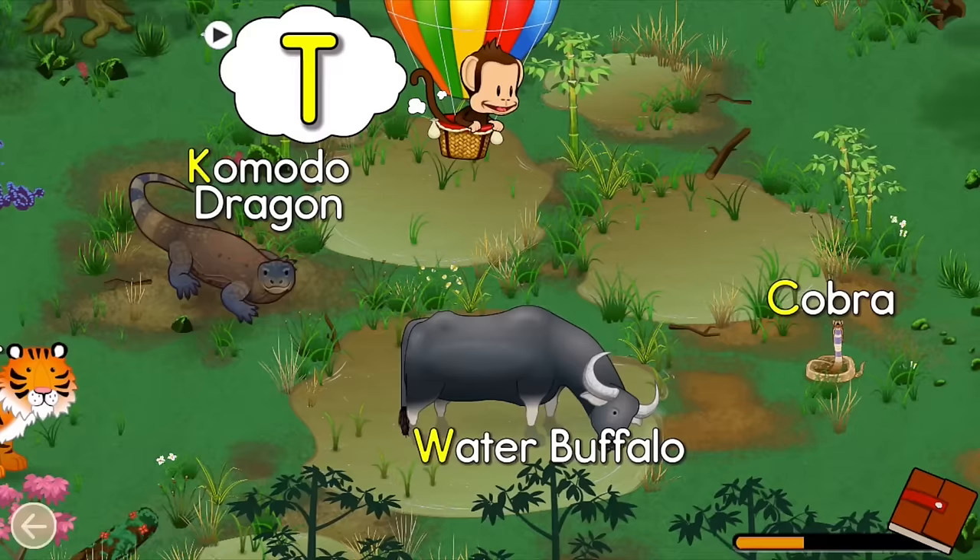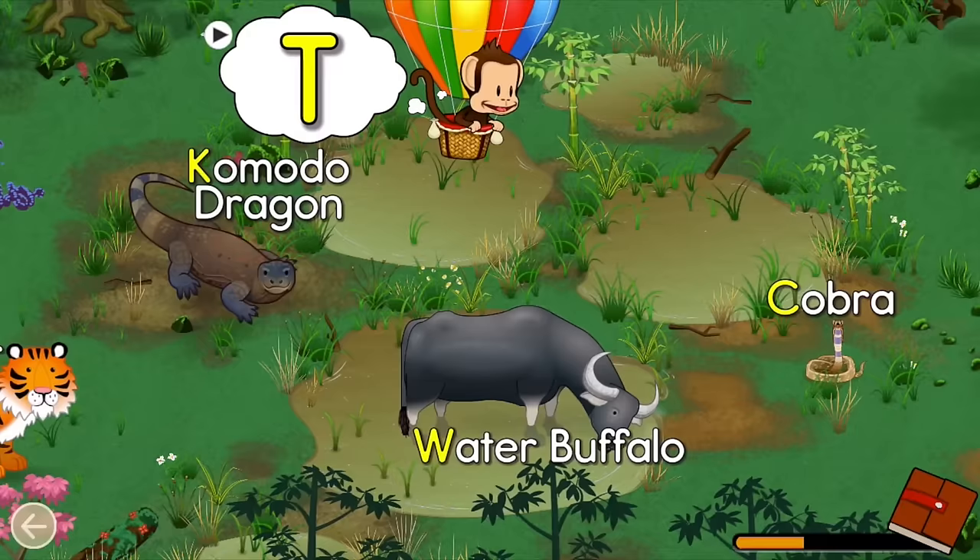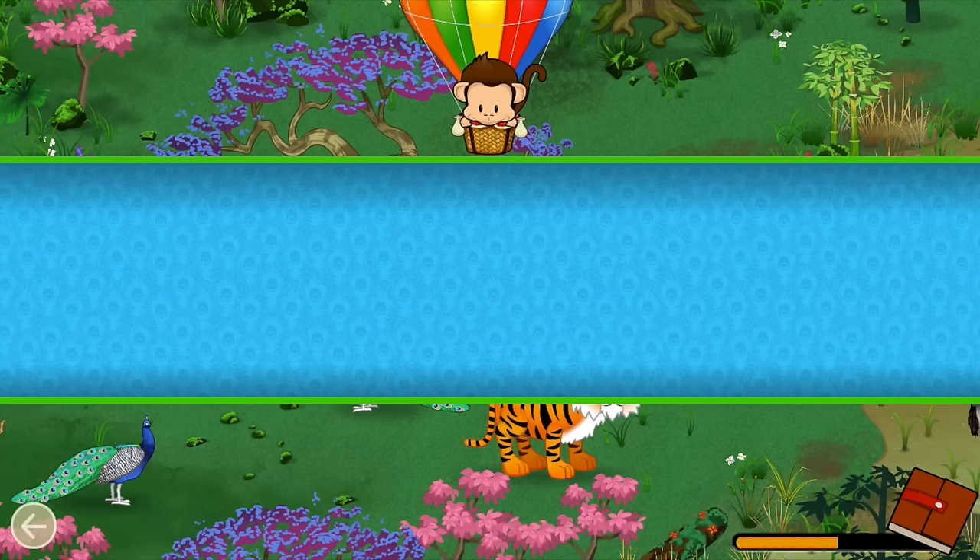Find an animal name that starts with the letter T. T — Tiger! Great job!